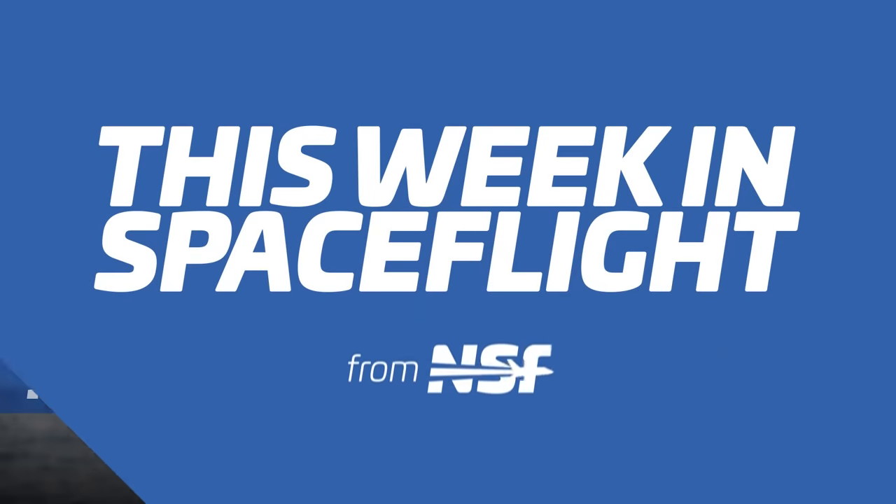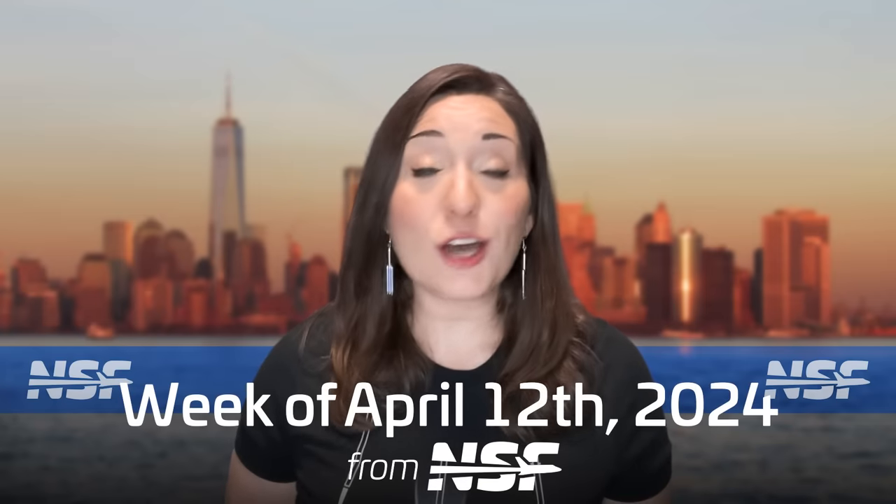This week we had some awesome footage of engine testing coming from Launcher and SpaceX on two very different engines that are pretty amazing to watch in action.